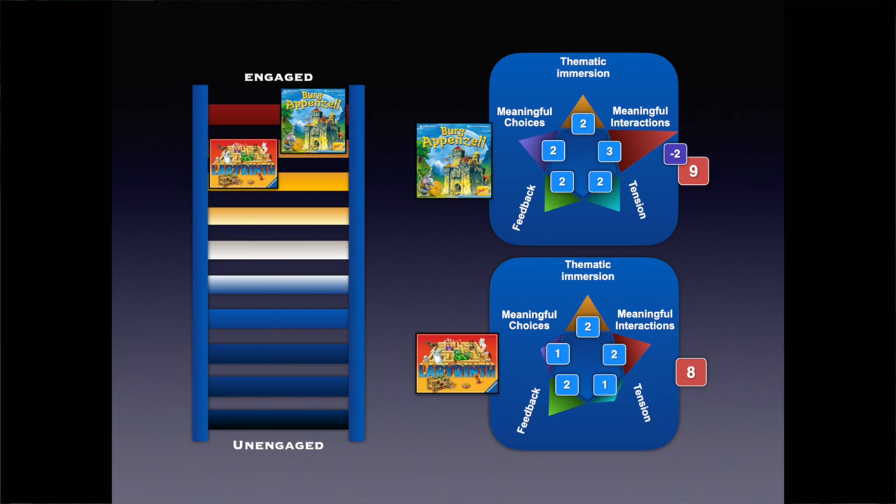But frankly, the choice between the two games should really be made based on the age and experience of the players. Labyrinth is more suitable for younger players, Burg Appenzell is more challenging, and both could be extremely engaging games for the right age group.